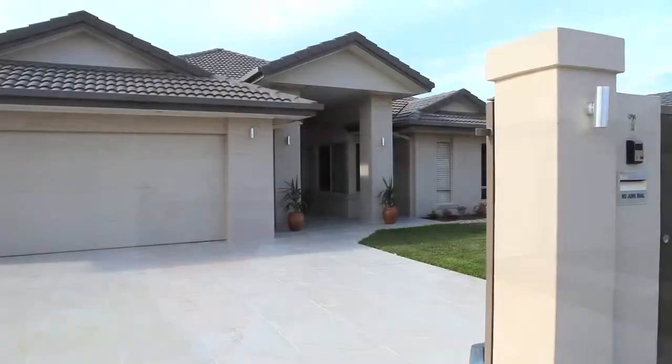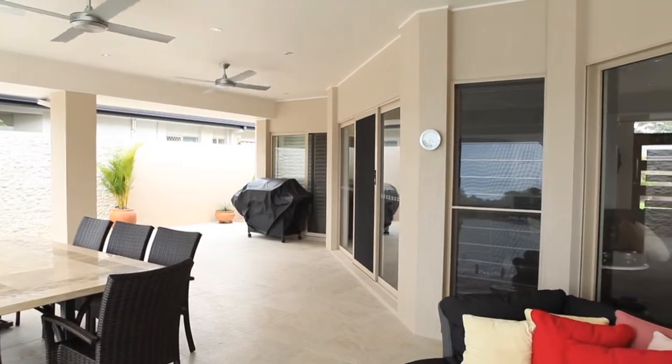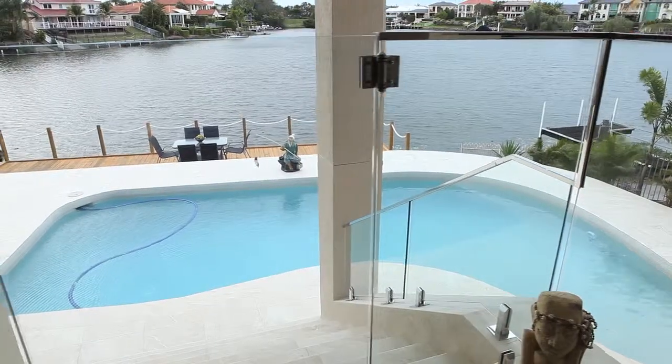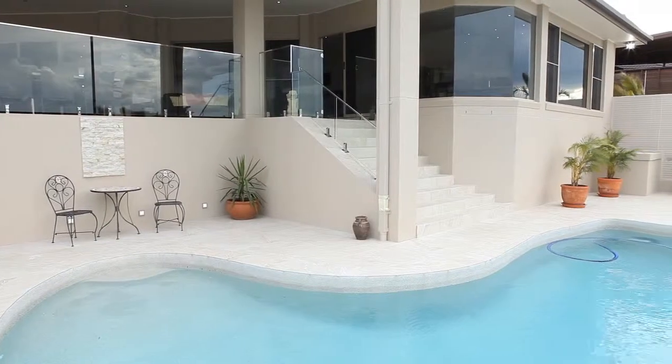Build a new driveway. Create a private sanctuary through window placement, landscape design, and strategic aluminium louvers. Relocate pool equipment. Replace all retaining walls and stairs with core-filled concrete blocks.